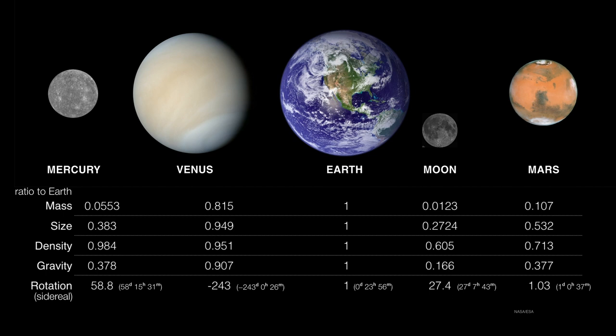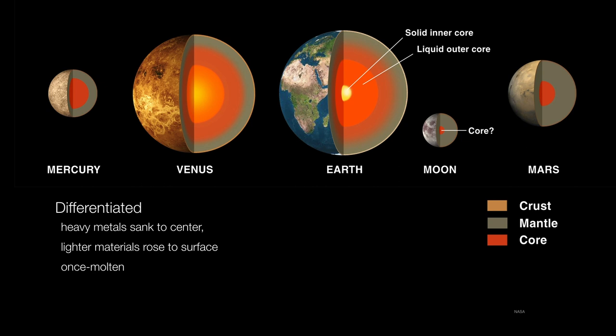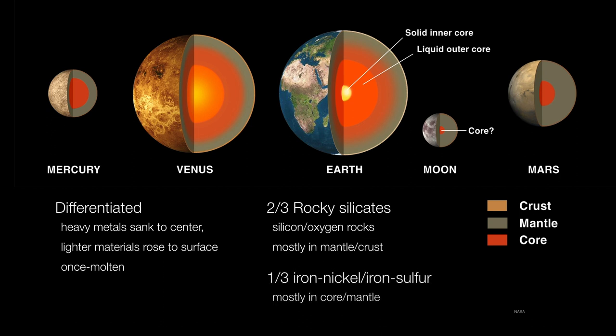The thing that really differentiates these planets from everything else in the solar system is that they are differentiated. When all these planets were forming, there were all kinds of materials flying around. Planetesimals grow, collide, break apart, melt, and form together again. When they smashed together, they were very hot and liquefied. That allowed all of the dense materials — the nickels, the irons — to sink into their cores, while their surfaces and mantles would be composed of mostly rocky silicates. So you have these planets with mostly rocky silicates in the mantle and crust, and iron, nickel, and iron-sulfur cores.